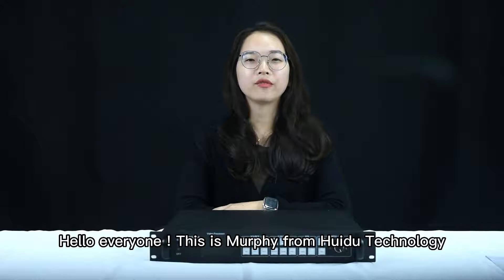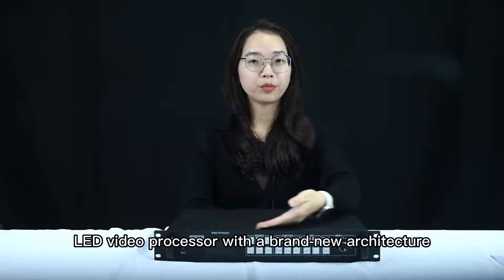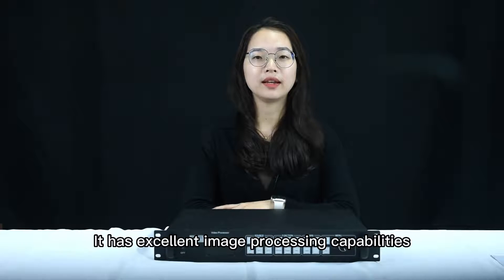Hello everyone, this is Murphy from Huidu Technology. This video will introduce the new member of the VP family: VP830. VP830 is an LED video processor with a brand new architecture, and it has excellent image processing capabilities.